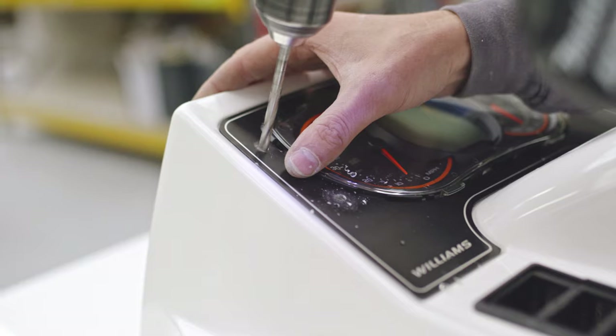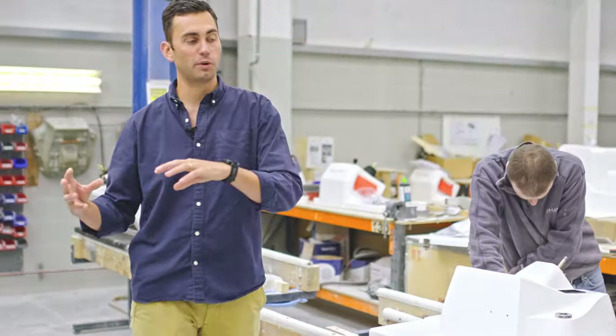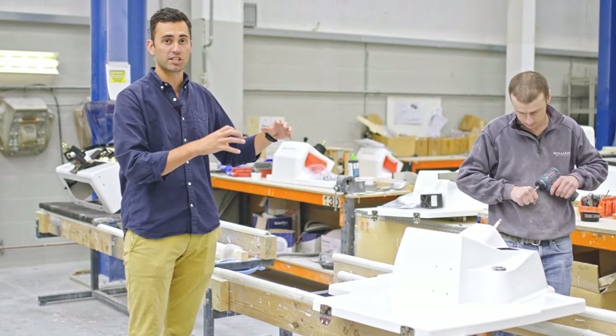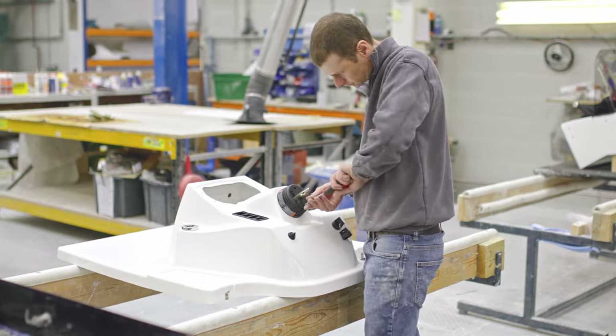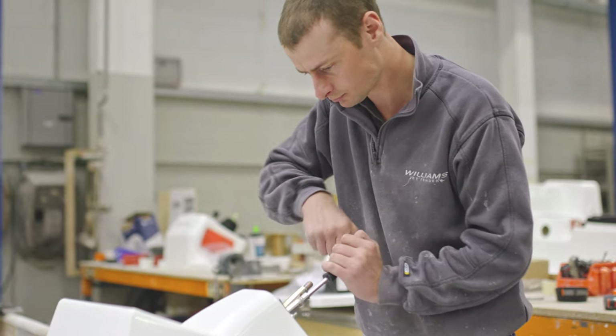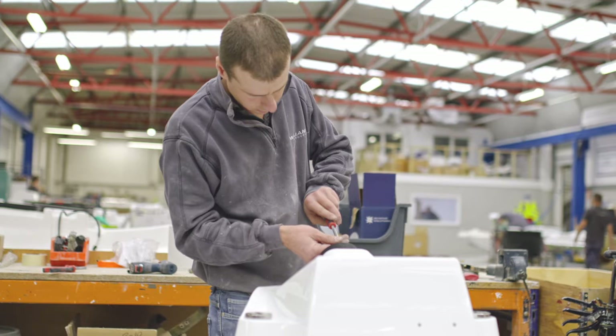To ensure the main production line keeps moving as efficiently and as fast as possible, we build a lot of the secondary components offline in sub-assembly areas. You can see Neil here putting together a turbojet helm, where he'll take all of the raw components and the steering collar.